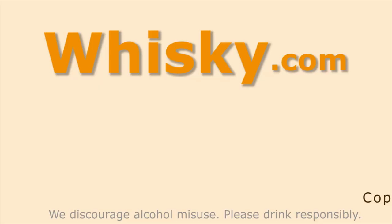Thank you very much for watching, and stay tuned to whisky.com.